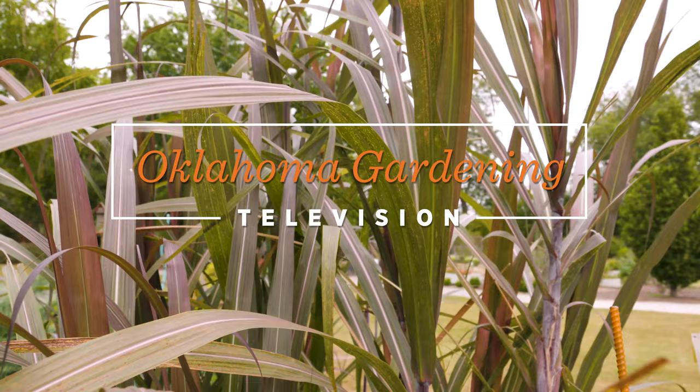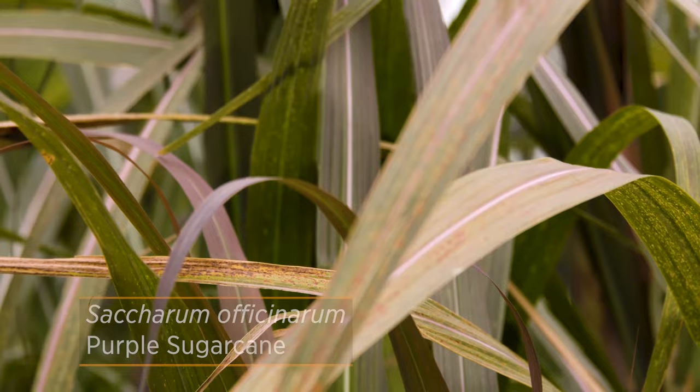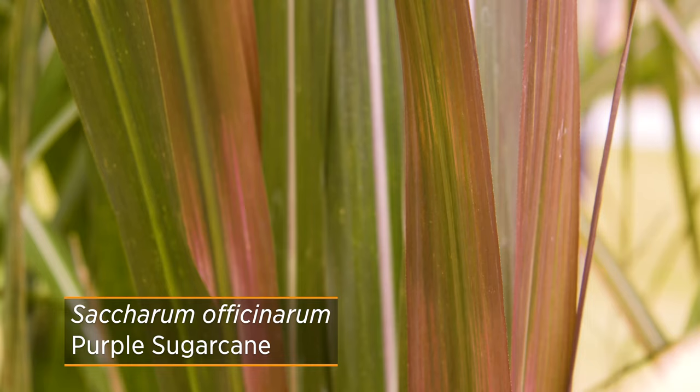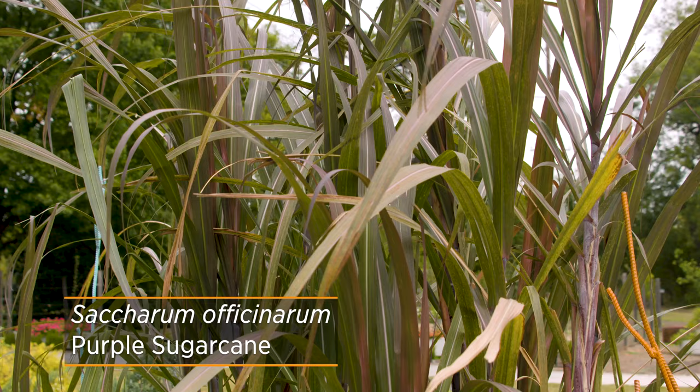Earlier this season we looked at how to propagate coleus through stem cuttings in order to overwinter them. Today we're looking at another annual and how to propagate it — this is purple sugar cane. It's a plant that we like to grow here in our children's garden each year to teach children that sugar actually does come from a plant, and we like the purple version because it adds a little color into our garden.